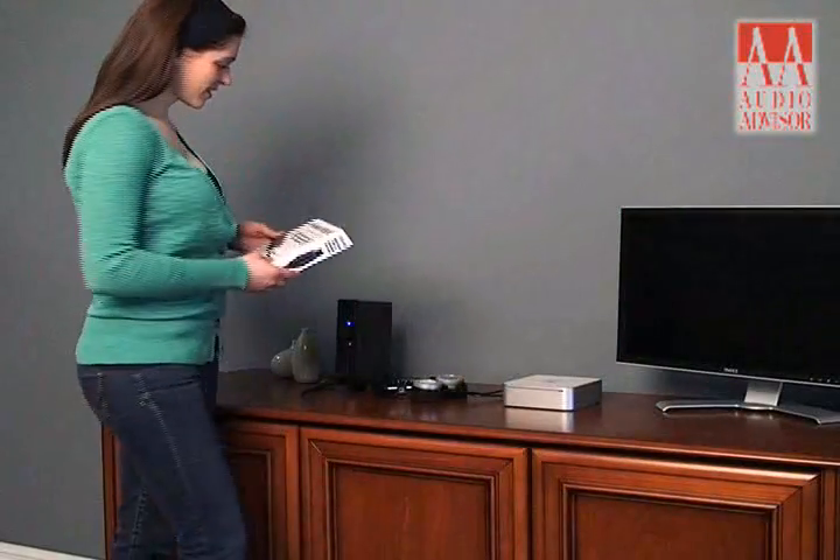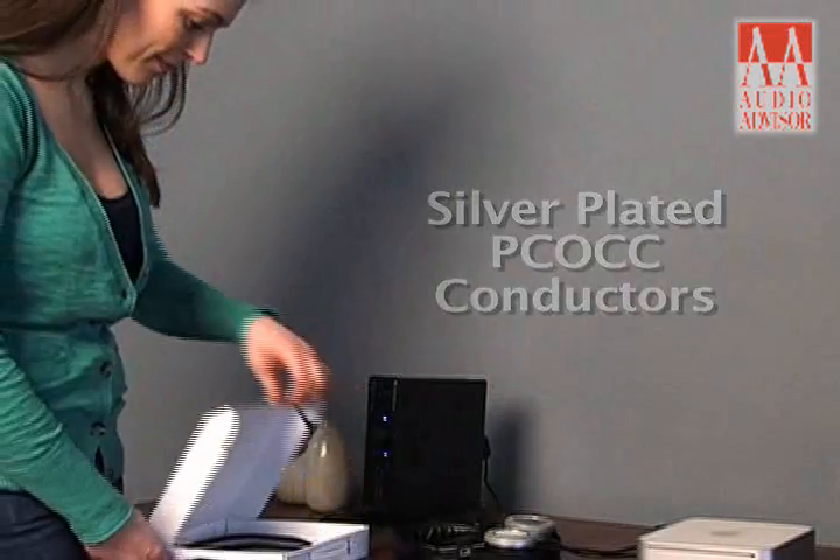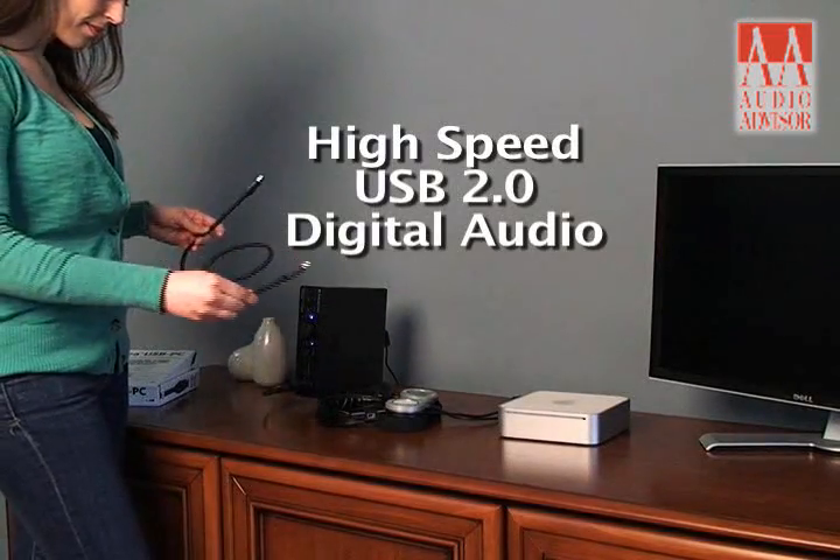This is an exclusive video for Audio Advisor. With its silver-plated PCOCC conductors, Pangea Audio's USB-PC cable excels at delivering high-speed USB 2.0 digital audio signals.